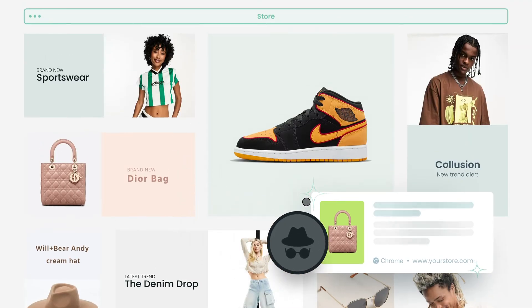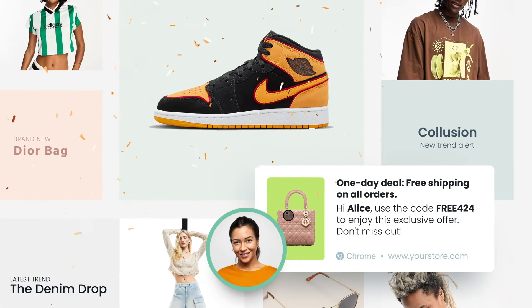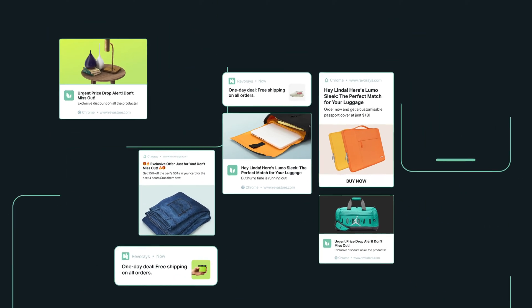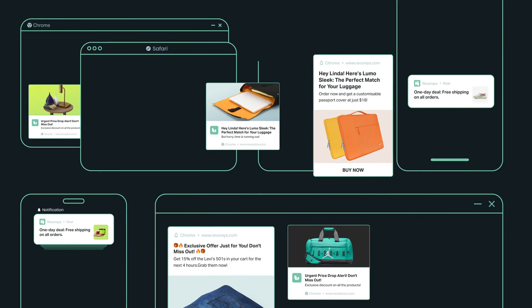It transforms anonymous browsers into loyal customers through personalized notifications. With PushOwl, connect your customers wherever they are, across various browsers, devices, and platforms.